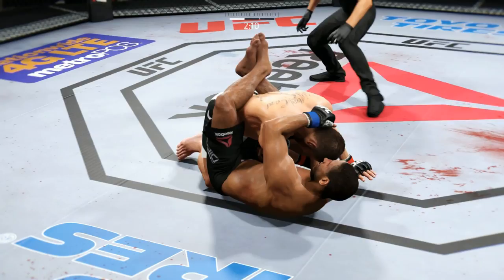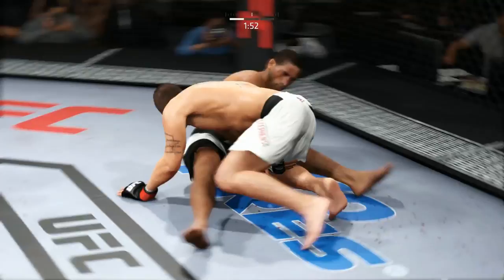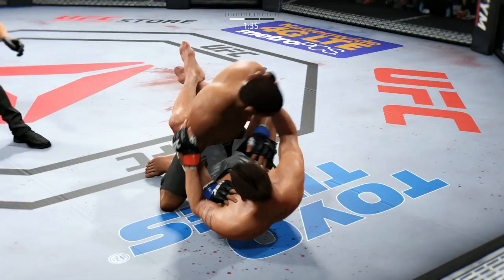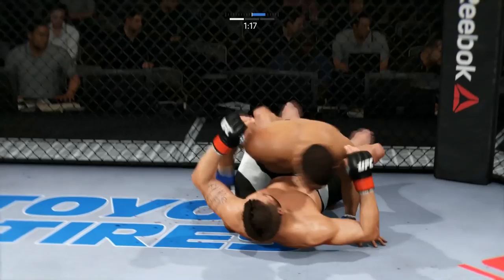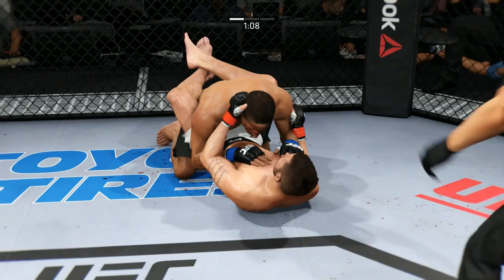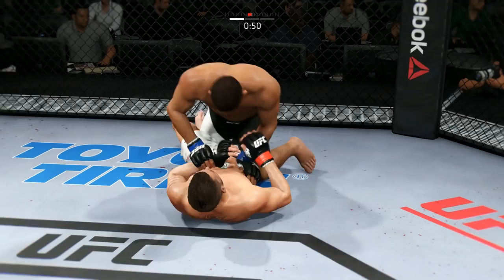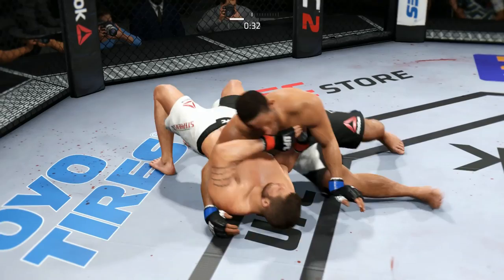He got back to guard. He's got his back now. Two minutes remaining this round. He's looking to take the back. Transitions back to full guard, back to half guard. Looking for the single — grabs the leg and completes the takedown, and into the guard. Back to half guard. One minute remains in the round. Huge elbow from the top. Excellent movement on the ground here, constantly moving and staying busy. 30 seconds now.